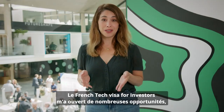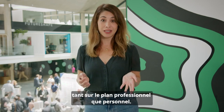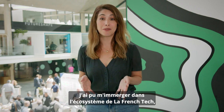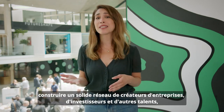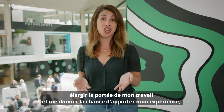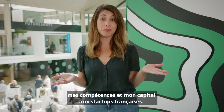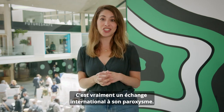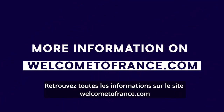The French Tech Visa for Investors has opened up many opportunities for me, both professionally and personally. I've been able to immerse myself in the French Tech ecosystem, building a strong network of founders, investors and other talent, broadening the scope of my work and giving me a chance to contribute my experience, skills and capital to French startups. It's truly an international exchange at its best.